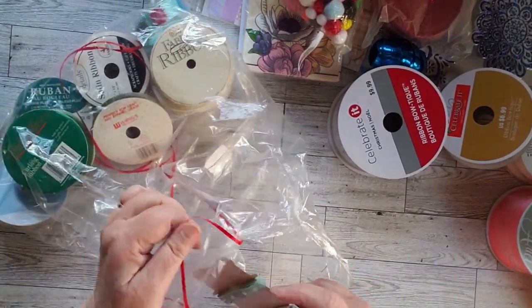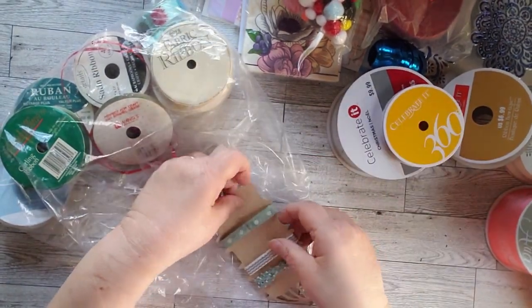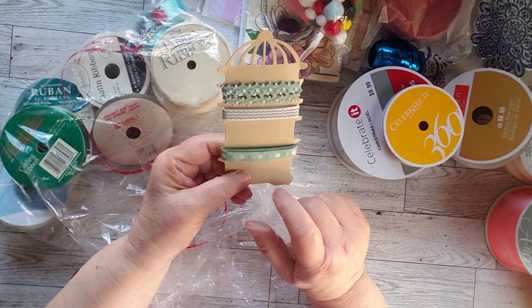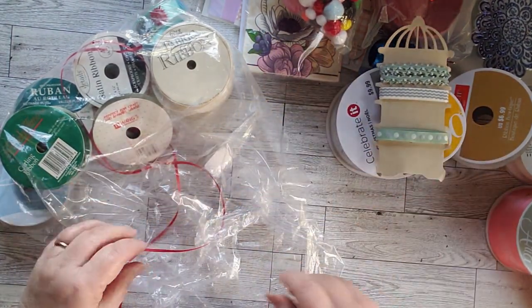I've got some ribbons tied around ribbons. First of all, we have this really pretty purple — I like that. And then we have three different shades of green on a very cool piece of cardboard. Those would be fun to play with.